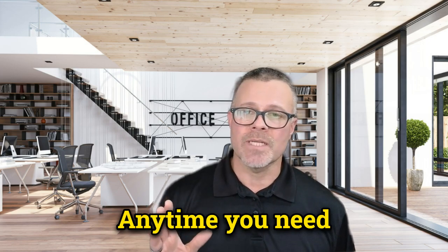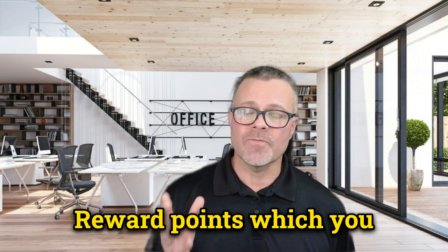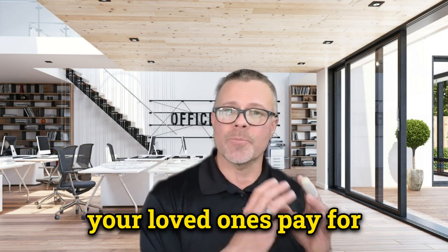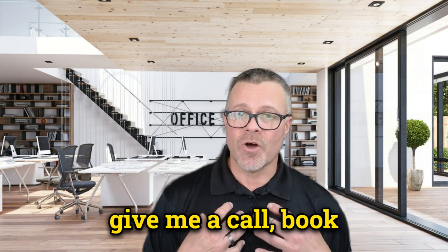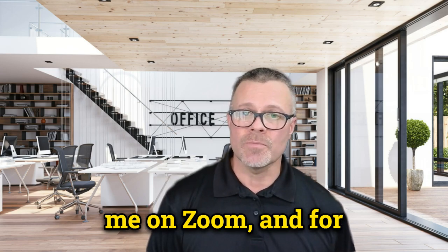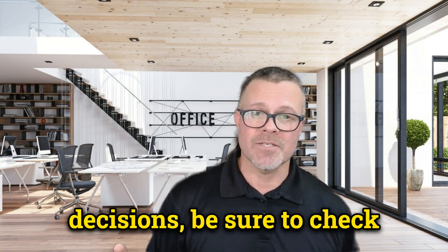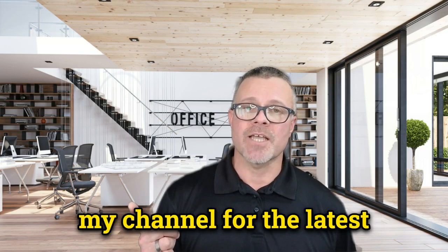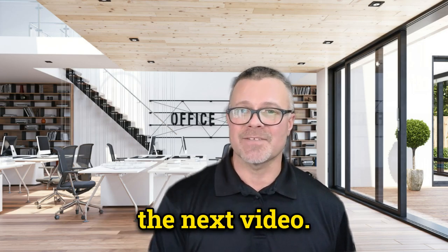Anytime you need help, and if you want to accumulate tuition reward points which you can convert to dollars to help your loved ones pay for college at no cost to you, give me a call or book an appointment with me on Zoom. For more information on Medicare options and how to make the best decisions, be sure to check out my other videos. Don't forget to subscribe to my channel for the latest updates on Medicare. Thanks for watching — I'll see you in the next video.